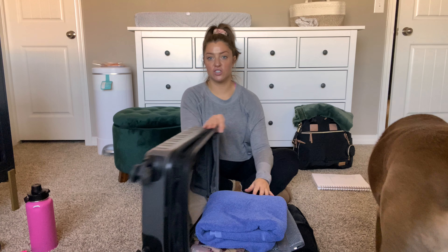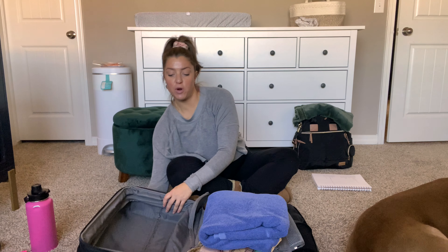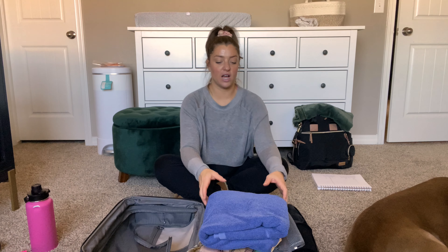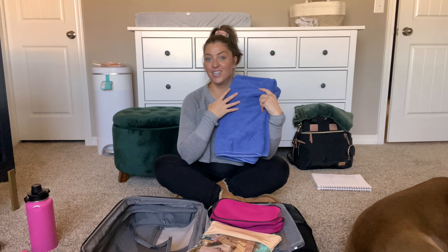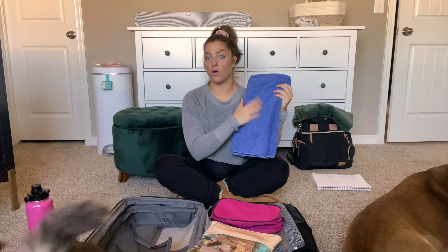This is the bag I have — it's just an Amazon Basics suitcase. I'll try to link it below along with everything else. I brought the small one; it comes in a set of three. So what I have in here: I have a towel. I know I'm gonna want to take a shower and apparently hospital towels are no good. This is one of our older towels — I didn't want to take a nice one and ruin it.